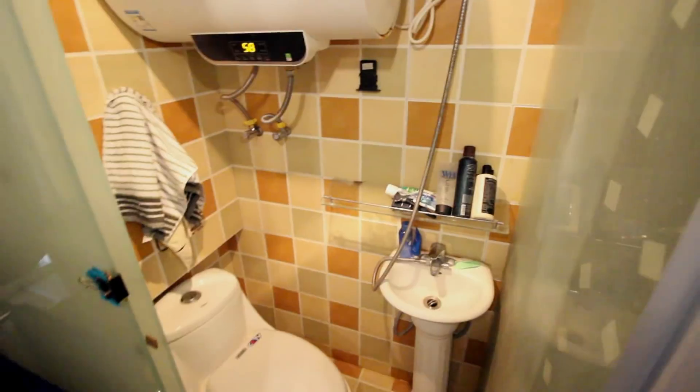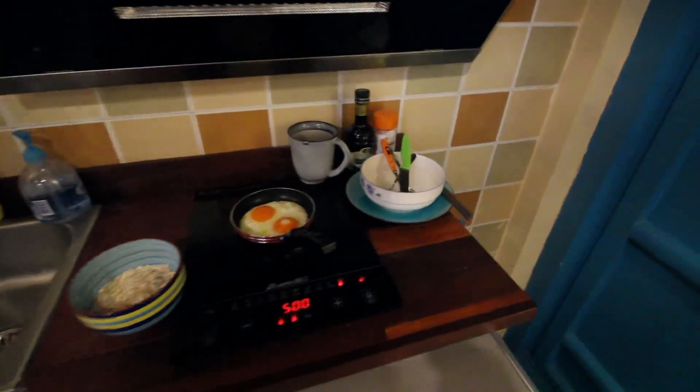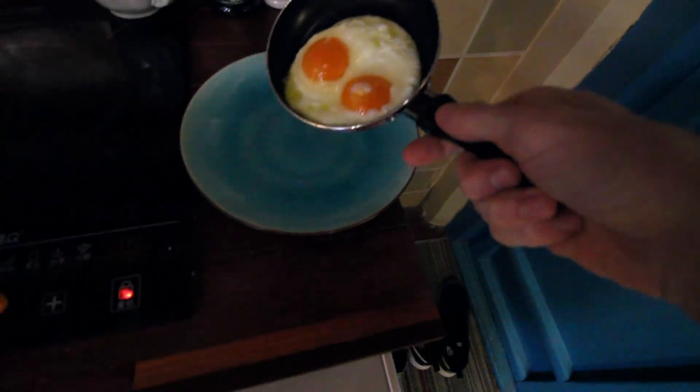Here's my bathroom — look at this thing. It's tiny, but it does the trick. Got a toilet, a sink, and a shower. I could stand in one place and use all three of them at the same time. Better get back to my eggs — I'm just going to dump these right out here.